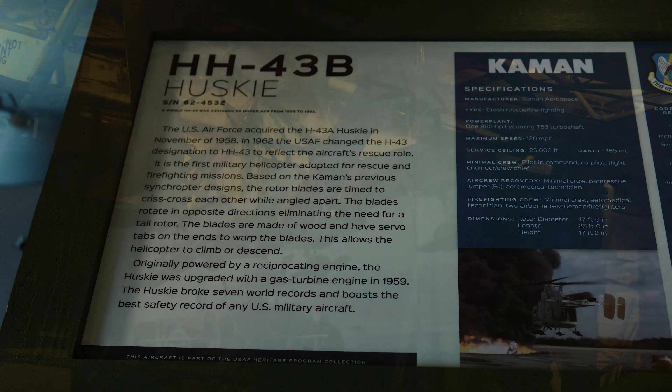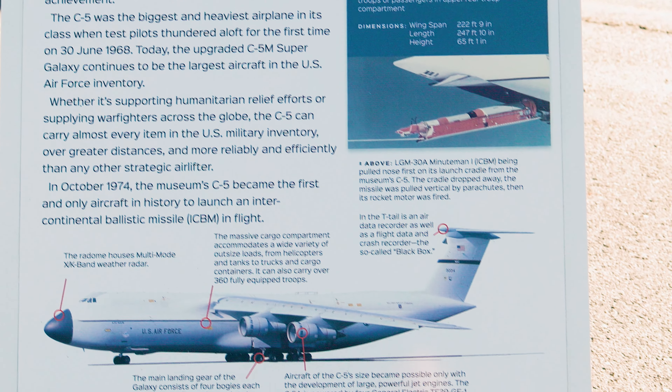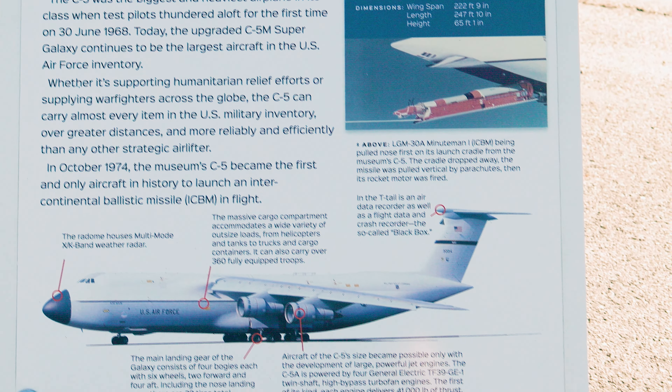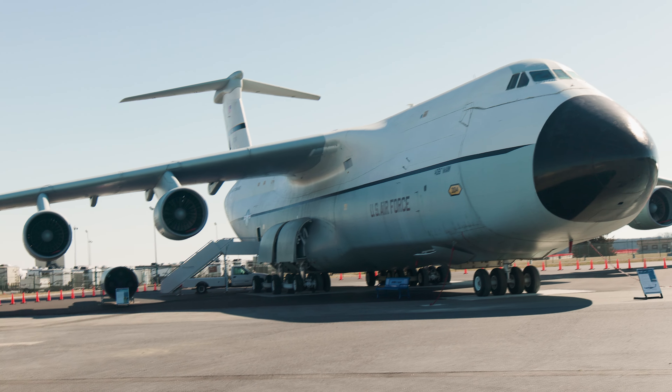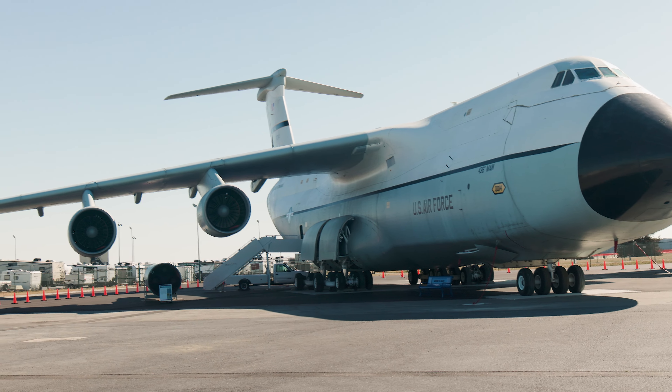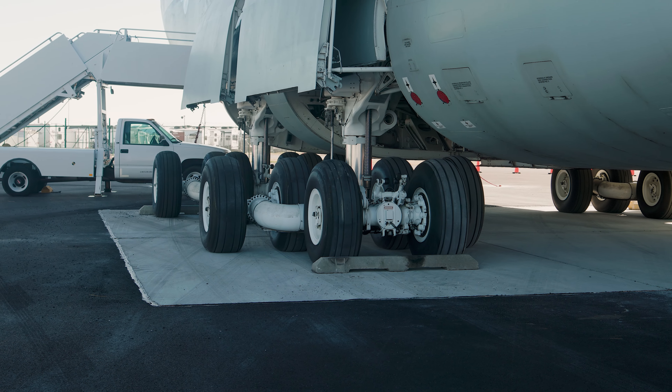In addition to the B-17 and DC-3, which take up most of the floor space in the internal museum, there are also a bunch of helicopter exhibits. It's bitterly cold outside but let's head out — first up we have this magnificent C-5 Galaxy. This is one of the largest strategic airlift aircraft in the world and it's truly massive.